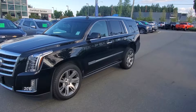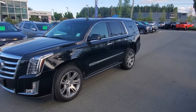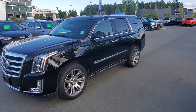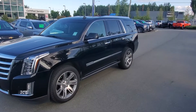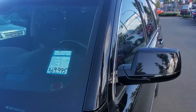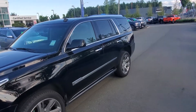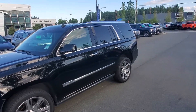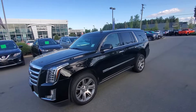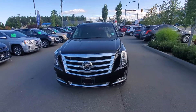Hey Raj, Steve here from Laird Wheaton GM, standing here with the 2015 Cadillac Escalade Premium Luxury. This vehicle is an absolute steal — listed at $69,995, right now on sale for only $57,700, and it's got only 62,000 kilometers on it, so very low K. Just gonna take a walk around here for you.